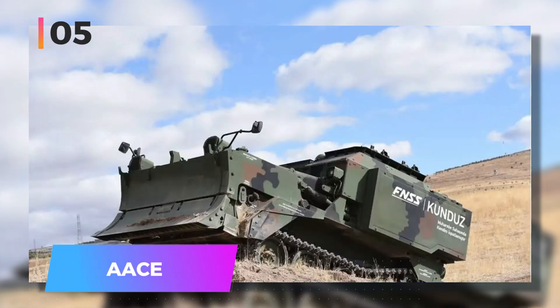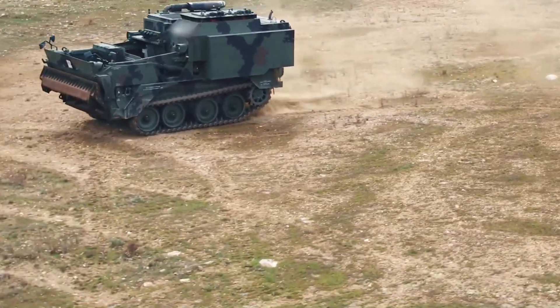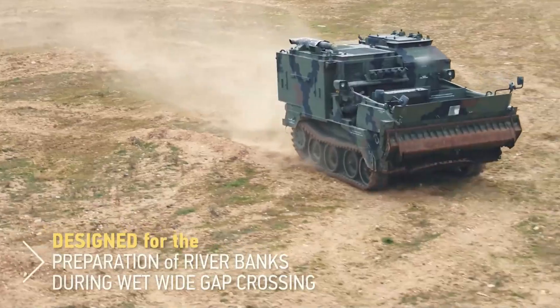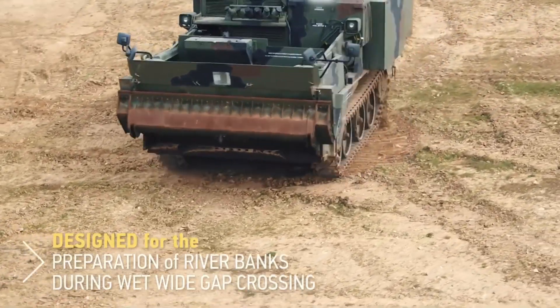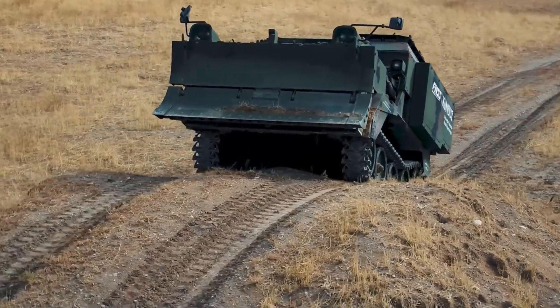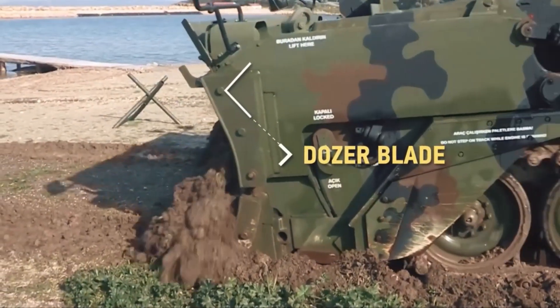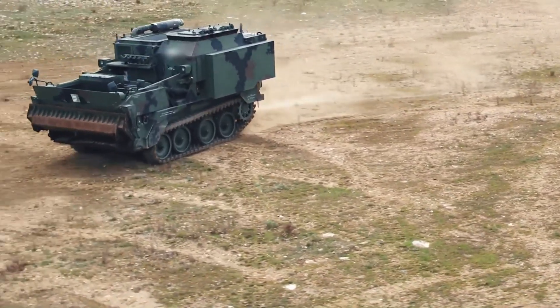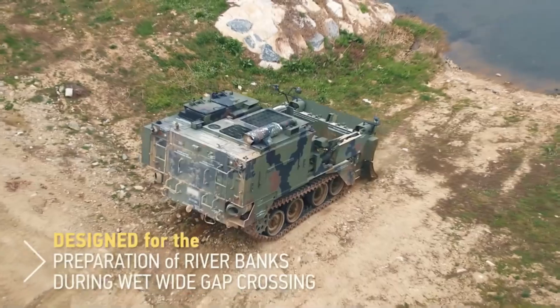Number five: the AACE. This amphibious bulldozer is engineered to prepare shorelines for heavy equipment crossings. It can level ground, dig trenches, and transport materials using a cable system. A distinctive feature of the AACE is its ability to collect soil in a ballast tank and unload it when needed. Unlike similar machines, it boasts a specialized suspension system that allows the front of the vehicle to be raised, lowered, or tilted.